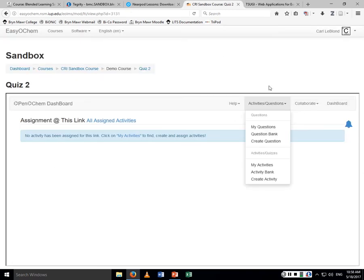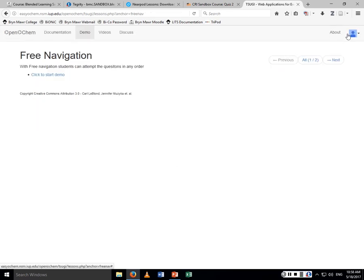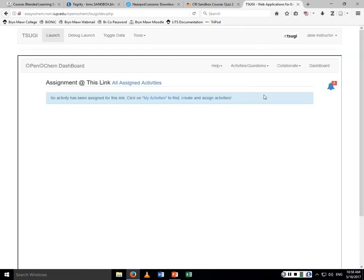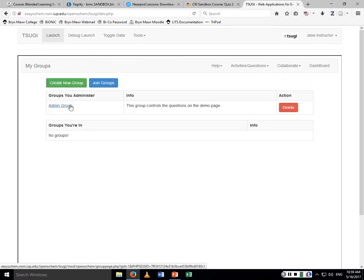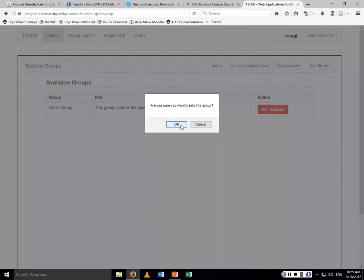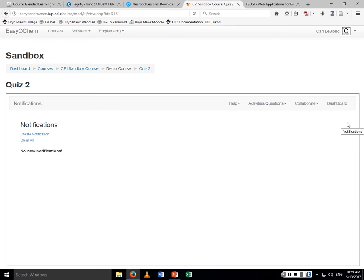As another example, in my learning management system here I'm logged into Moodle and connected to Open OCHEM. If I go back and log in as a pseudo user — Jane Instructor — and she goes to collaborate groups, she'll see the admin group. You can click on the group, and if you want to join, click 'join requests.' Then back in the learning management system, I should see a notification saying someone wanted to join your group. You can allow that person into your group and then they can collaborate together on questions.